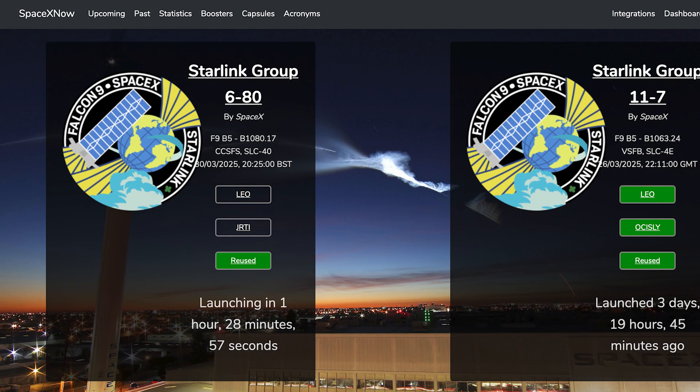Coming up later today and going into the week, we should see a bunch of missions launch. The first of these, the Starlink 6-80 mission, is currently scheduled for today, Sunday the 30th, at 8:25 PM UTC or 4:25 PM EDT.